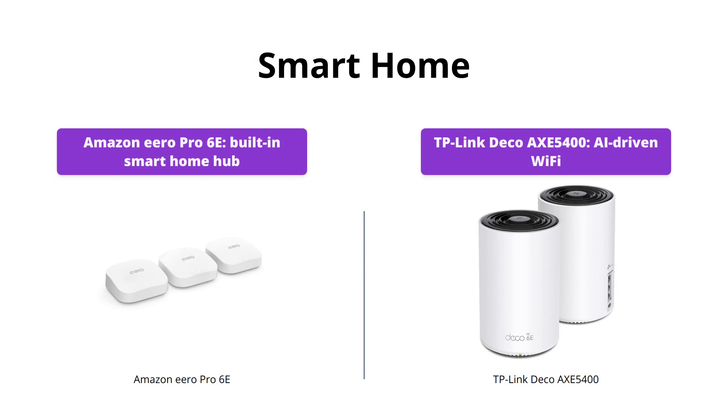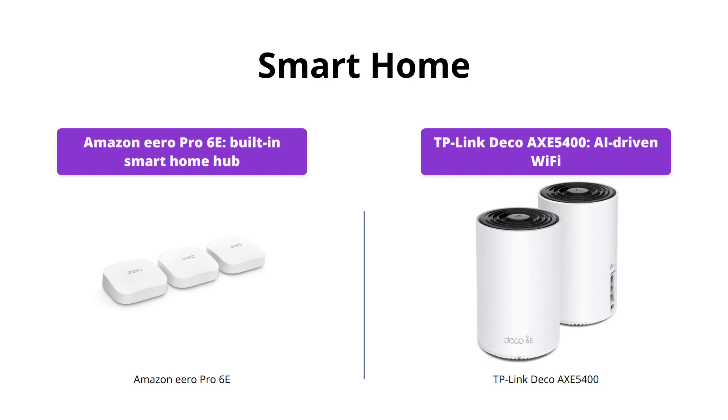The Amazon Eero Pro 6E doubles as a border router to facilitate connections with Thread-enabled devices and also works as a smart home hub that allows you to control compatible Thread and Zigbee devices with Alexa.